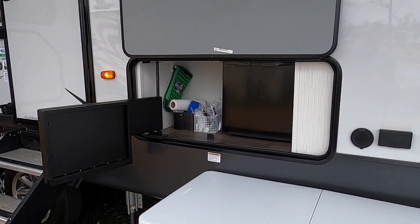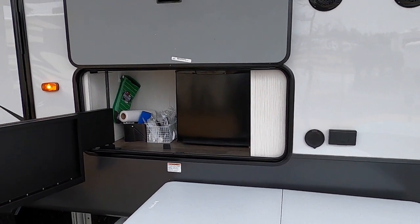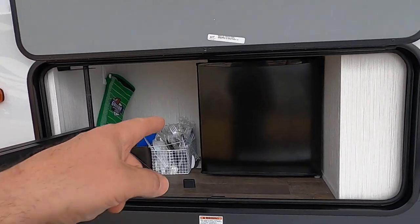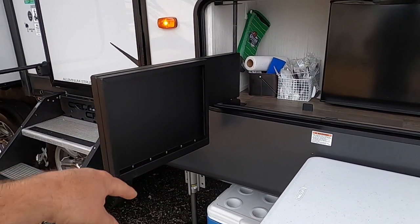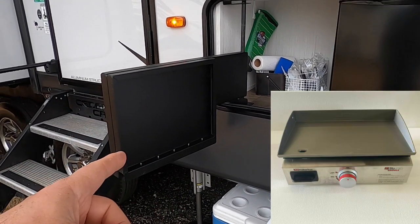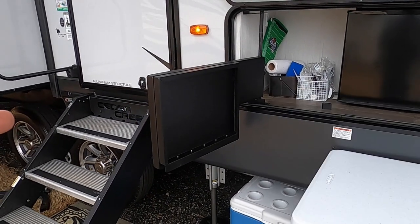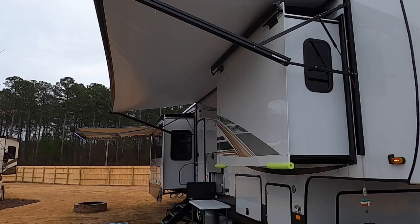On the outside, one difference is we no longer have that big fancy outdoor kitchen. Now we have something pretty basic — a small fridge, which is good enough for me, and then an arm that swings out and folds down. It came with a griddle that fits on there. We may try seeing if the Blackstone will fit, or maybe just give that griddle away.